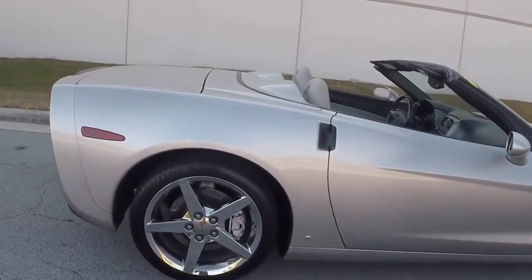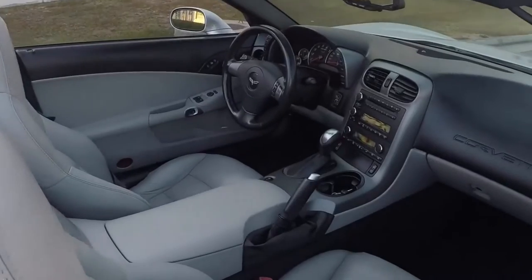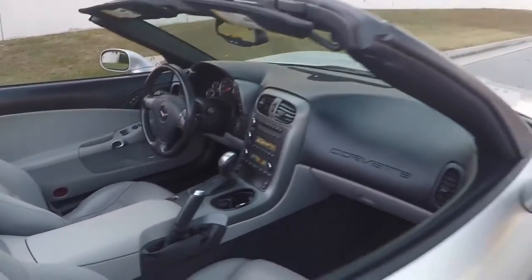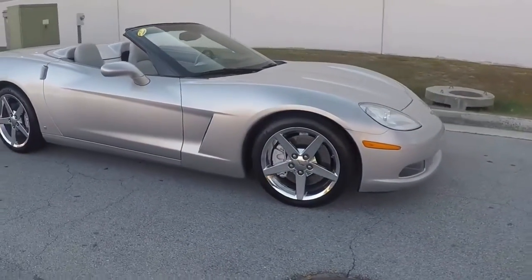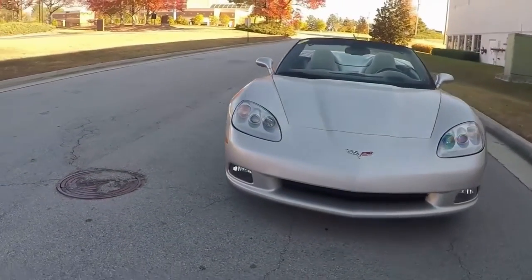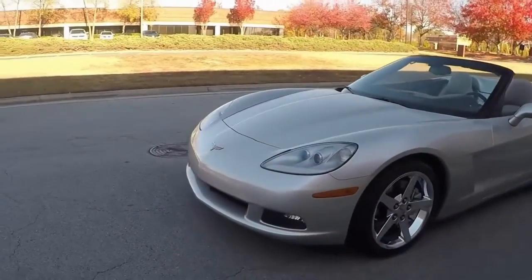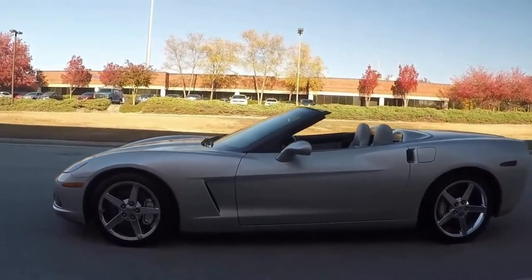400 horsepower LS2, and this car of course is coming with a clean Carfax, loaded with factory options, Z51 Convertible, and a very nice shine. Continental extra contact tires show an average of 830 second tread depth remaining. Gorgeous looking car.